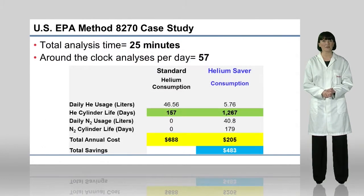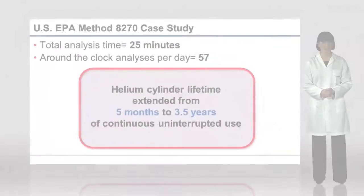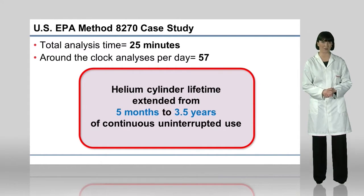The helium saver technology also enabled a reduction in the amount of helium gas required for the analysis. When considering continuous, uninterrupted, around-the-clock analysis, the lifetime of a single cylinder of helium is expected to increase from just five months to over 3.5 years. This results in significant financial savings and assurance in supply.